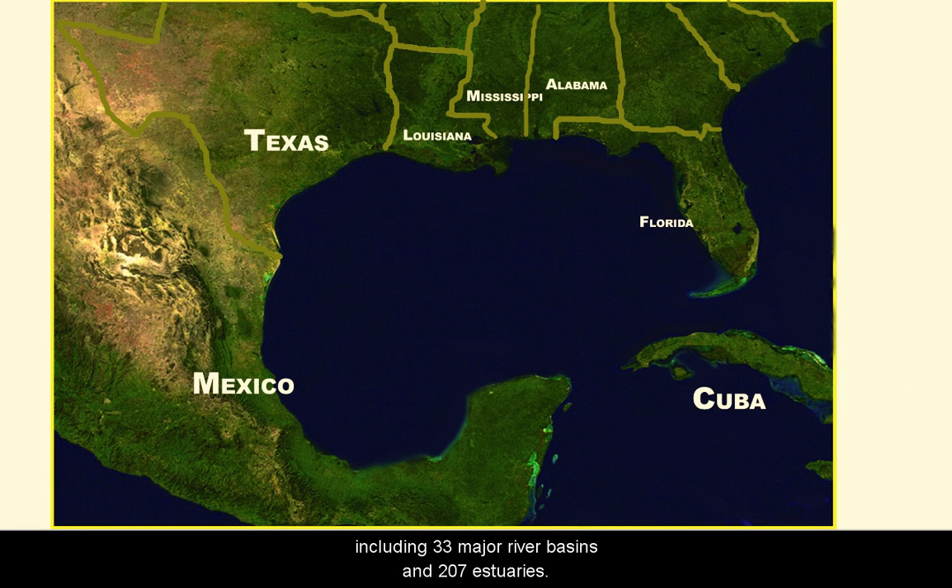Watersheds covering more than 60% of the United States drain into the Gulf, including 33 major river basins and 207 estuaries. About half of Mexico and one-third of Cuba drains into it also. Because the Gulf is surrounded by North and Central America, it's often called America's Sea.